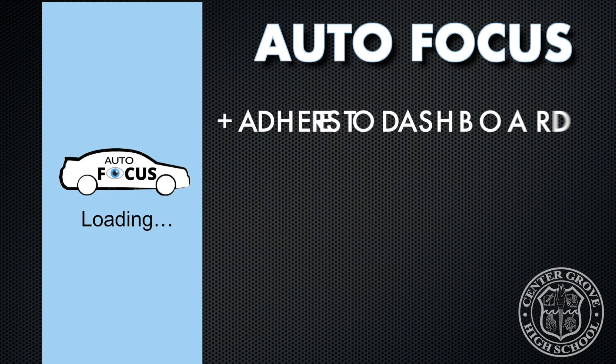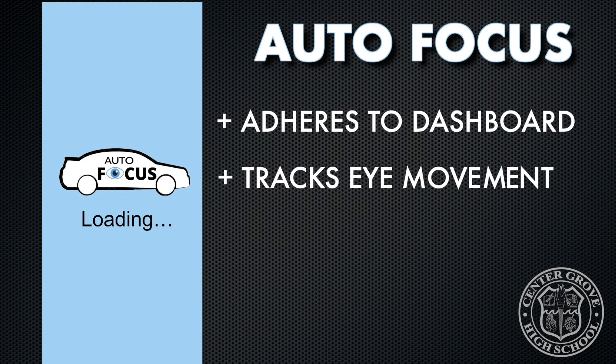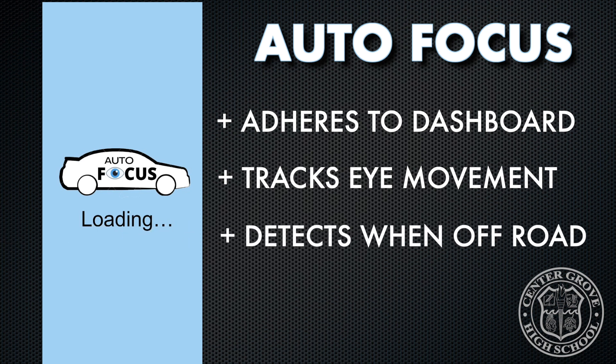The Autofocus is a device that adheres to the dashboard and has a camera with built-in eye tracking technology to track the eye movement of the driver and detect when they are not focused on the road.